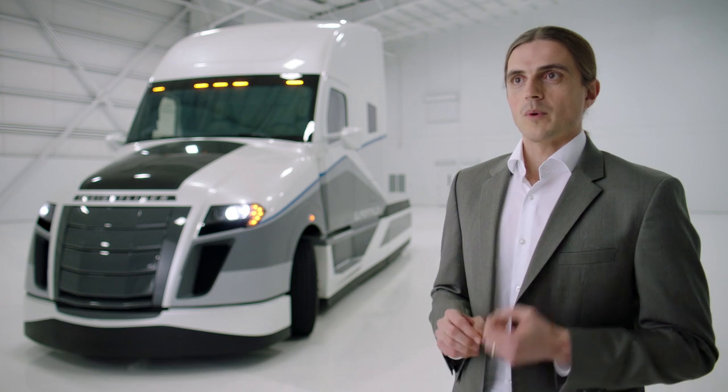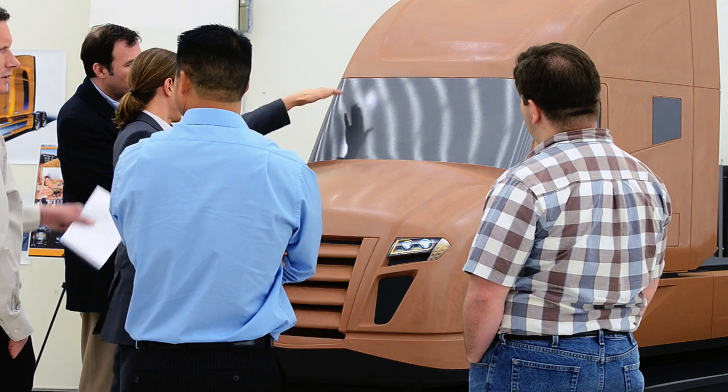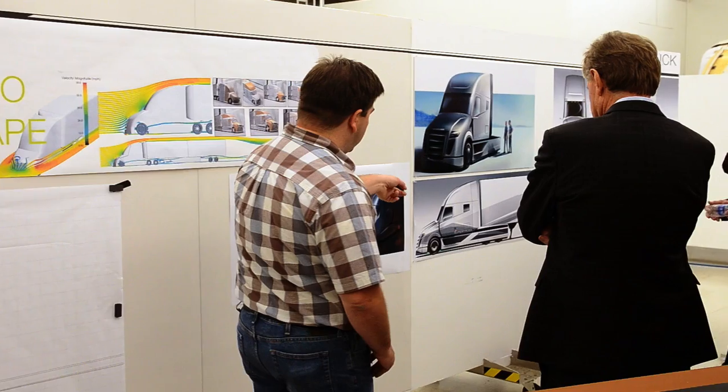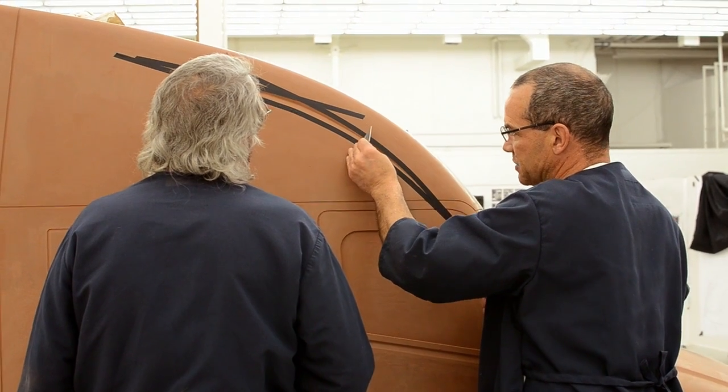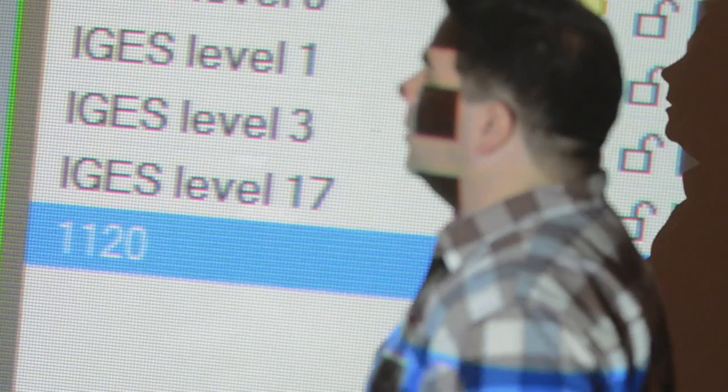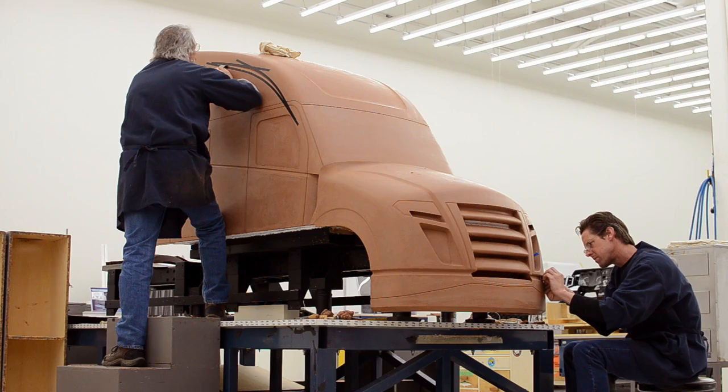Within the SuperTruck program, we were able to leverage the knowledge and expertise of the global Daimler organization — experts within North America, both in Portland and Detroit. We have our global hybrid center in Japan. Our powertrain experts came from Detroit and from Germany. You can really leverage expertise across the globe, across different national labs, and that really accelerates the development of the technologies.